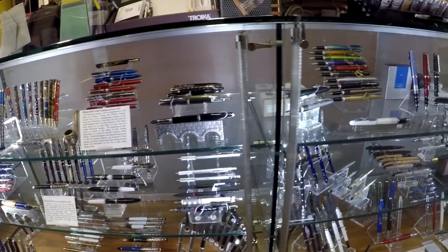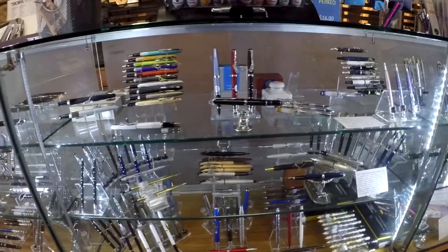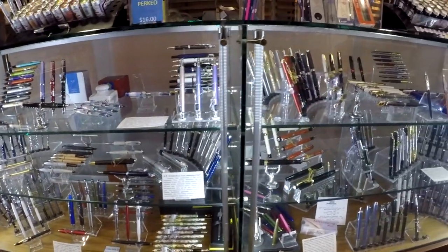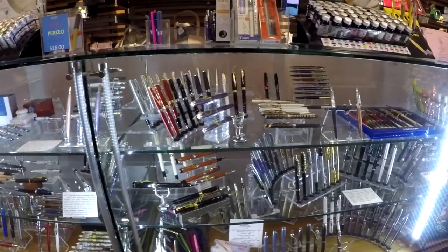They also have a huge selection of pens — fountain pens and regular pens. They have Kaweco. Unfortunately, they don't have Twsbi. I really wish they would get Twsbi, because I would probably go there to get them instead of ordering them online, but they do have many other brands. So my husband and I went down there and picked it up.